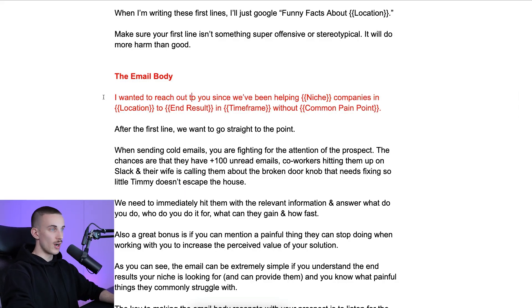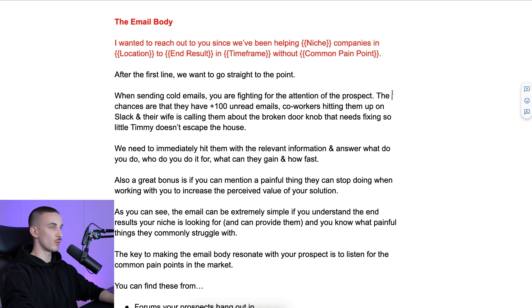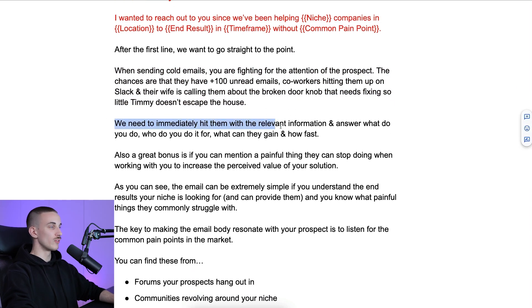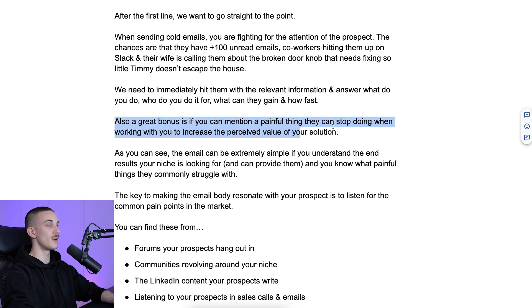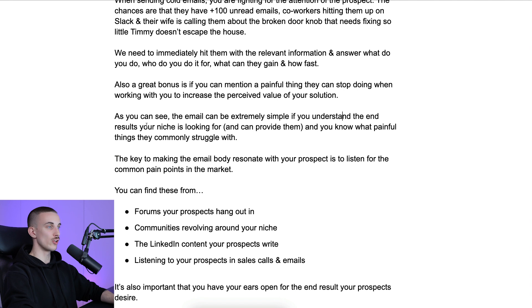Then we go to the email body: 'I wanted to reach out since we have been helping [niche] companies in [location] to achieve [end result] in this timeframe without [common pain point].' After the first line, go straight to the point. You're fighting for the prospect's attention — they have over 100 emails, coworkers on Slack, and other distractions. We need to immediately answer: what do we do, who we do it for, what can they gain, and how fast. They don't care about your background story; they just want to know what they can get and how fast. Also, mentioning a painful thing they can stop doing when working with you increases the perceived value of your solution.